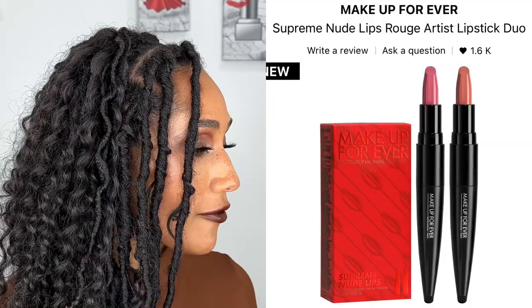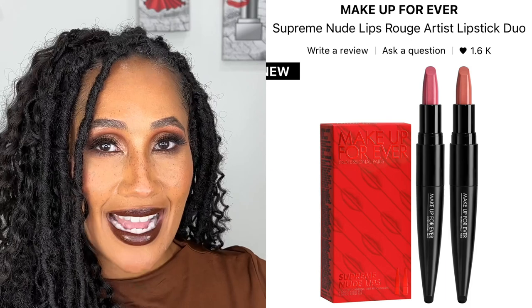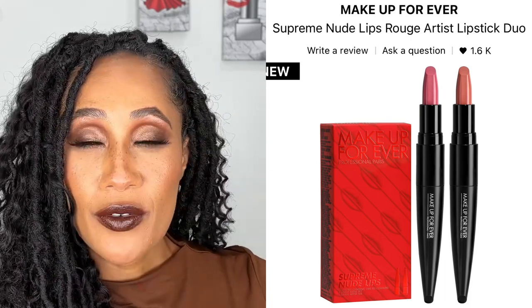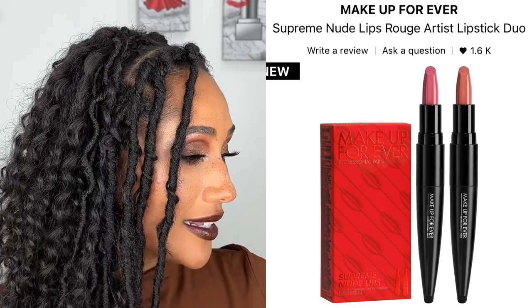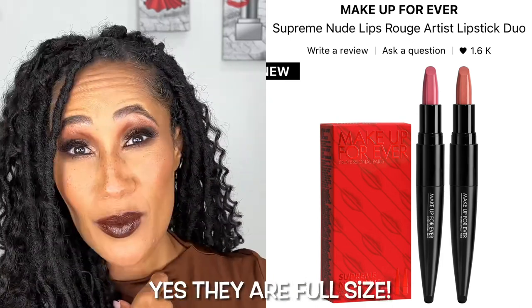I feel like I don't have a lot of things on my list, but I'm sure if I added all of these to cart it would be a lot. Getting started, we're just going to start from the top and work our way down. So I have the Makeup Forever Supreme Nudes Lip Rouge Artist Lipstick Duo Set. Gabe Love's Makeup said that these are really beautiful and the formula is great. I do like their new packaging and I've never tried these lipsticks. I think for this set we get two full sizes for $29.